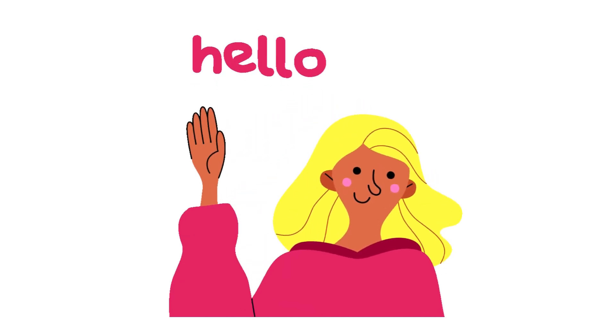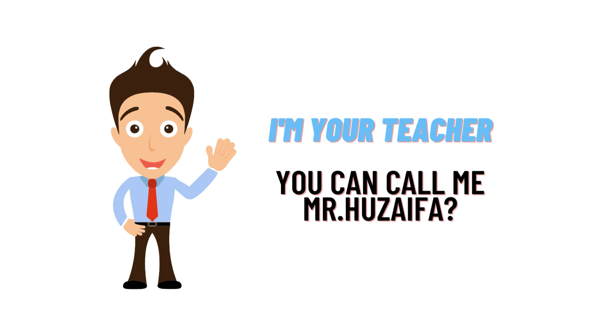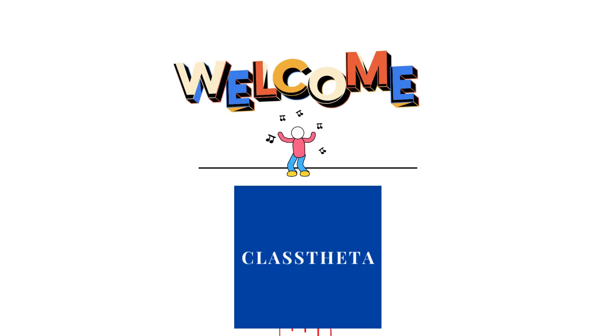Hello everybody, I am Jeff, your teacher here. I will be teaching you different questions and their answers. I welcome you on cloudheater.com where we will be discussing questions.